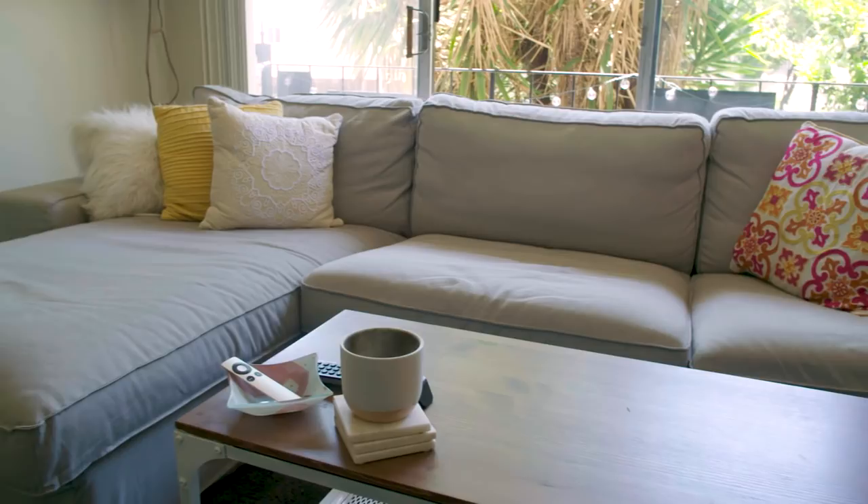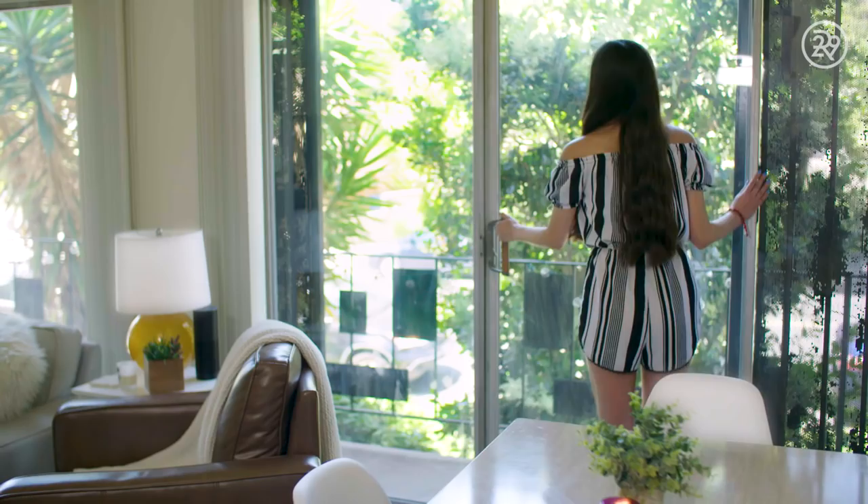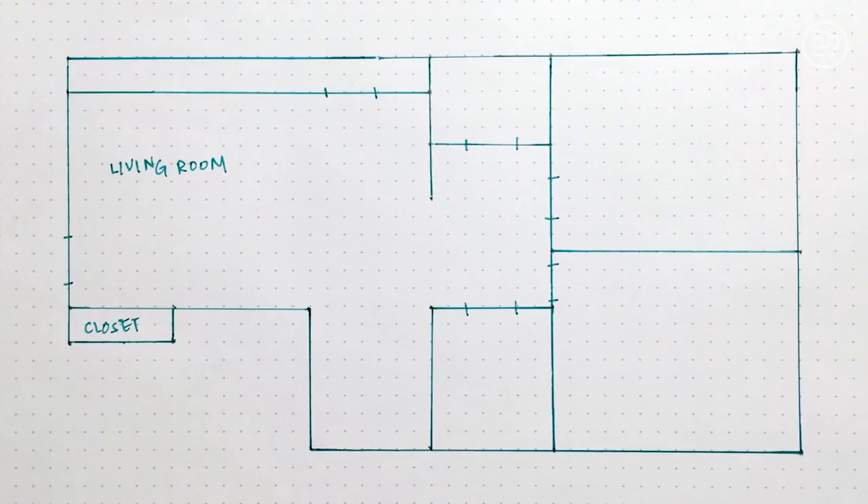We have this really cool balcony that goes across our whole living room. We do go out on it, but not that often, just because it's very small. The only struggle we have is the fact that our sliding door is like impossible to open and close.